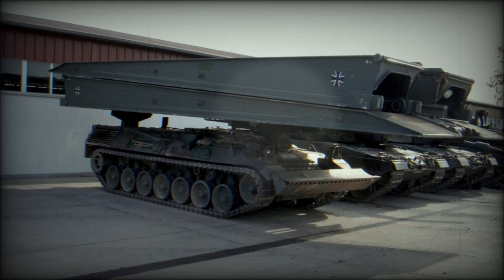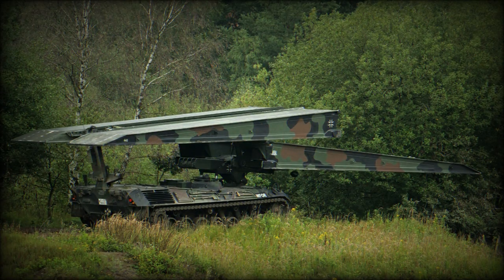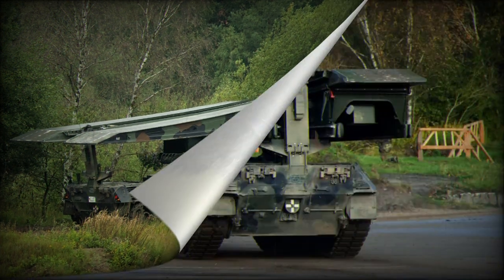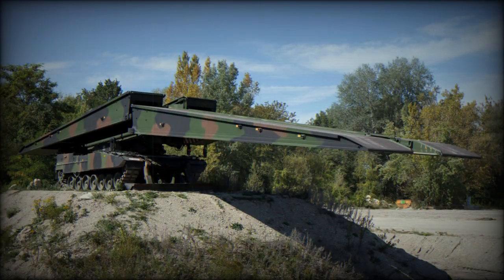During the bridge-laying process, the bridge assumes a horizontal position using a free cantilever arrangement, differing from the scissor method employed by other bridge layers. In the transport position, the two symmetrical bridge halves lie horizontally atop each other on the vehicle's main and rear booms. When it is time to deploy the bridge, the two elements are lifted and the lower half is pushed forward. Once connected, the entire fixed bridge is lowered over the obstacle using the main boom.